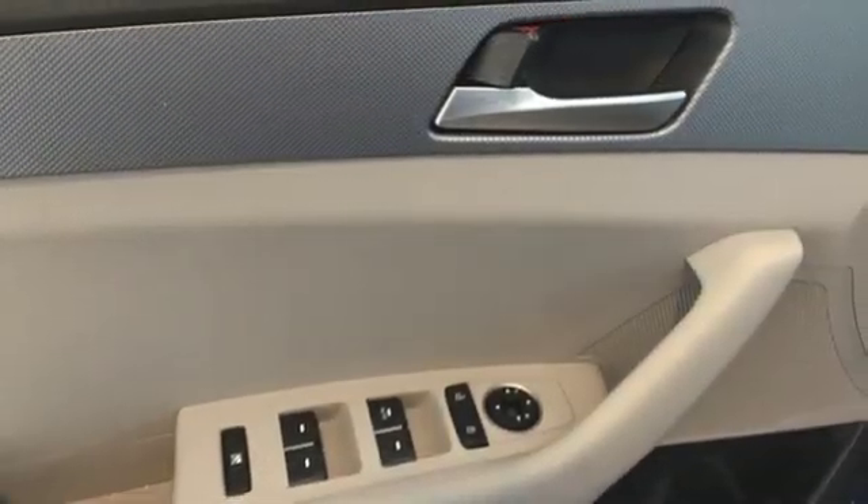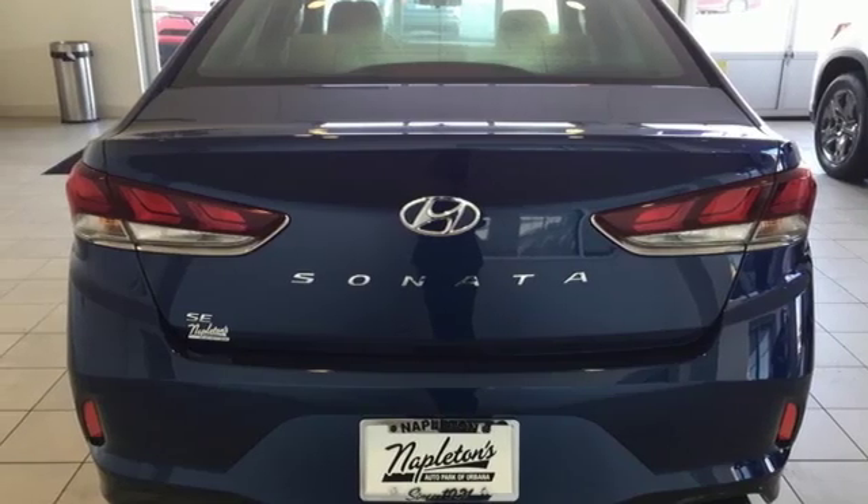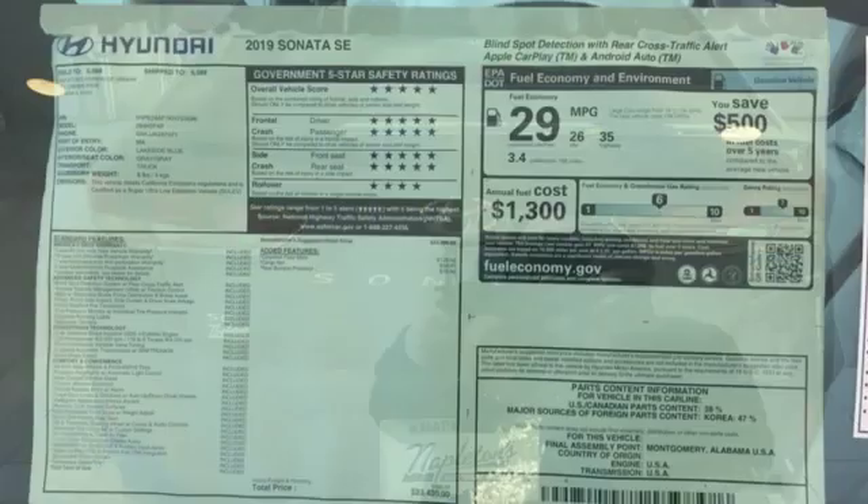It also features a manual telescoping steering column, inline 4-cylinder engine, aluminum wheels, gas pressurized shocks, and automatic transmission.